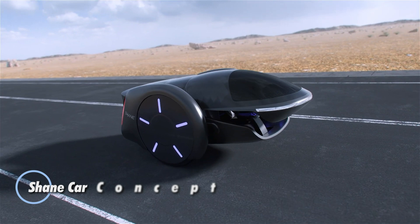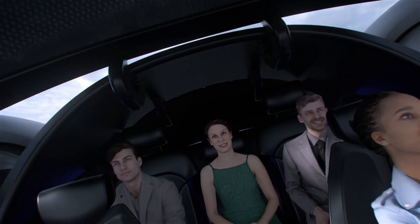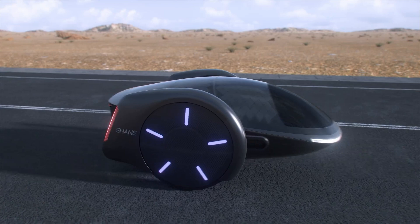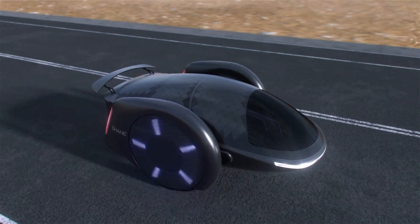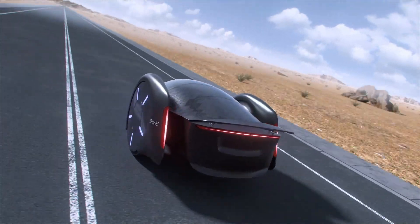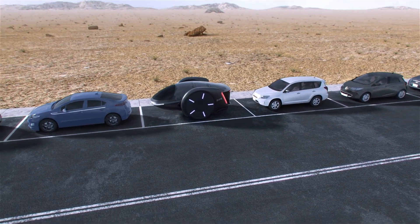Introducing the Shane Car concept, an innovative personal transportation solution designed by Shane Chen, creator of the self-balancing hoverboard. Featuring a sleek two-wheel configuration, this vehicle utilizes the mobile inverted pendulum principle to allow its five-seat passenger compartment to adjust dynamically for enhanced safety and comfort during acceleration and braking. The large wheels simplify steering through differential speed control, making navigation in tight spaces easier than conventional cars.